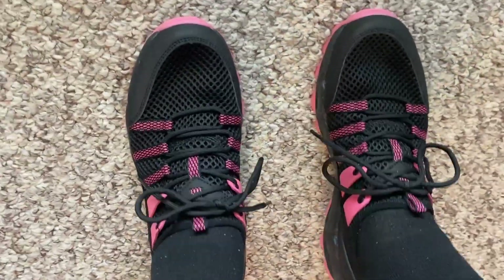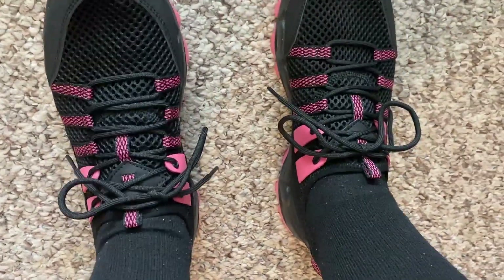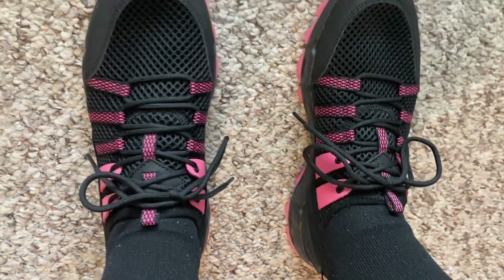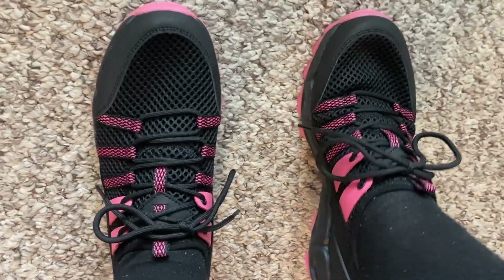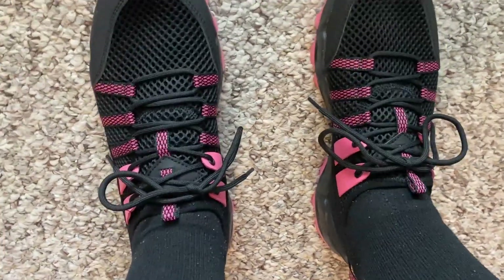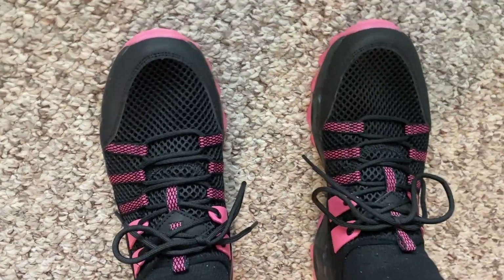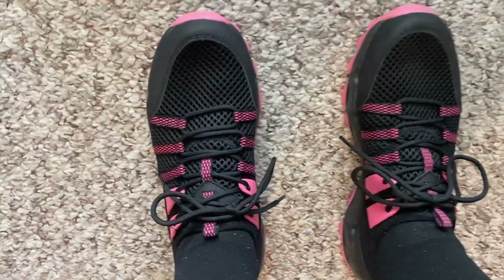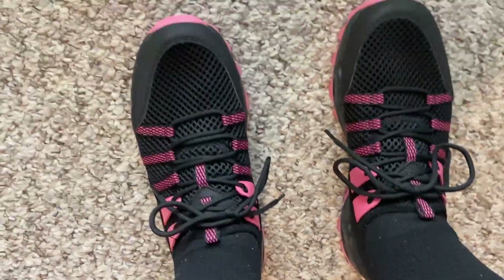I feel like I could play basketball in these. I could do a lot of really nice activity in these and know that my feet are not going to feel restricted, and when I'm all done my feet aren't going to feel sore from being held in a specific place for too long. I love that I can move in these. These are just awesome and are going to be so great. I am so excited and I am ready to go out and hit the pavement.